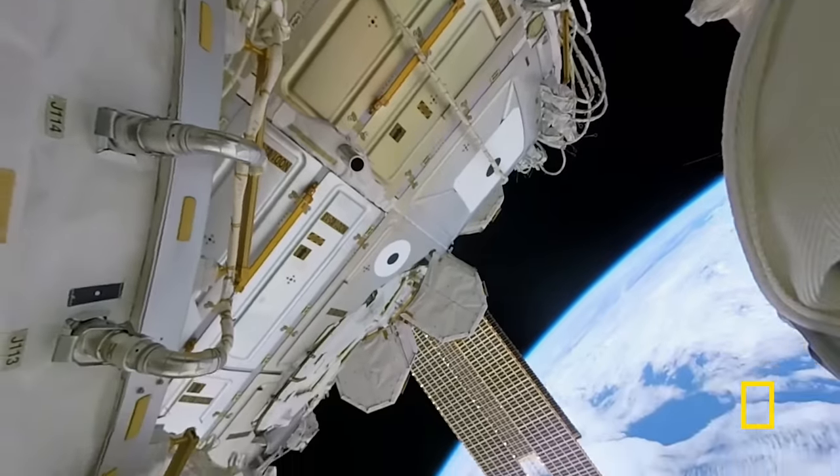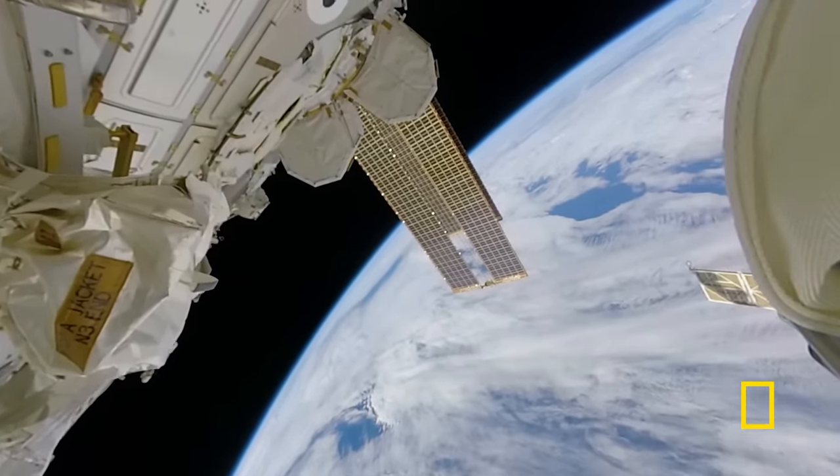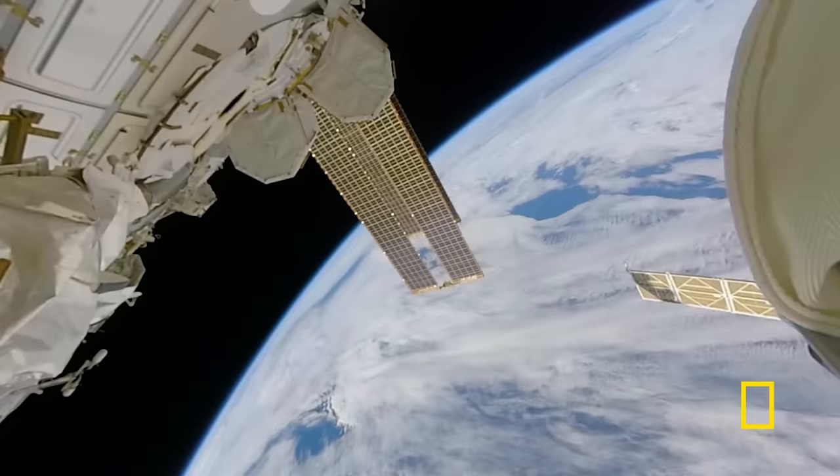It's counterintuitive — a whole bunch of sheets of aluminum foil could give you more protection than putting them all together. But that's the way it is in space. The Whipple Shield has protected the space station from micrometeoroids for over 20 years.